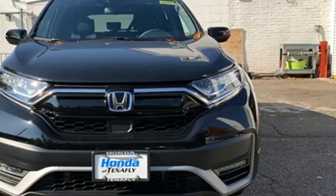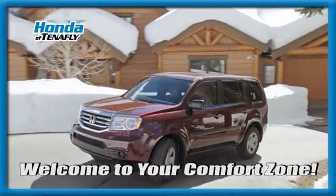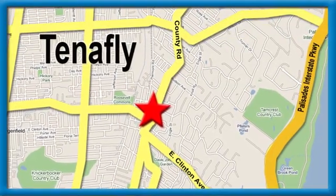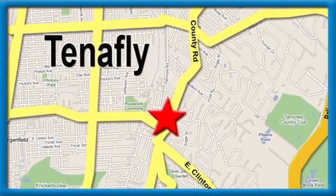Take it for a test drive today. Welcome to your comfort zone. Honda of Tenafly — we're conveniently located minutes away from Route 4, Route 9W, and the Palisades Interstate Parkway.